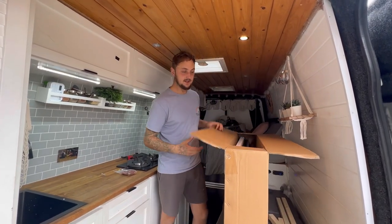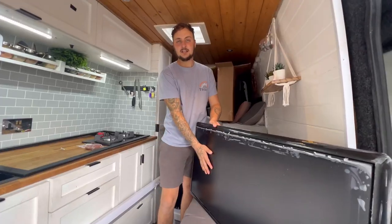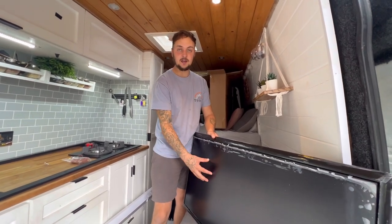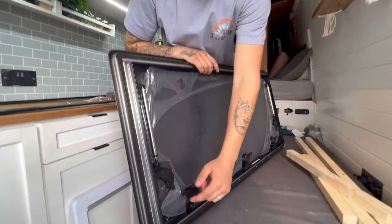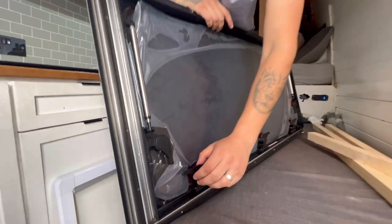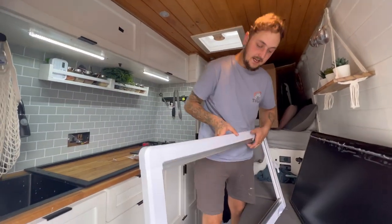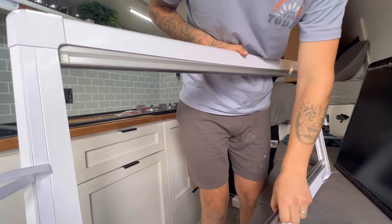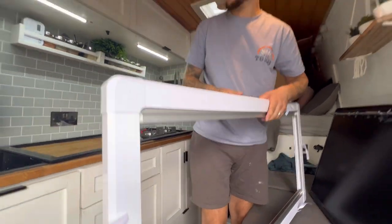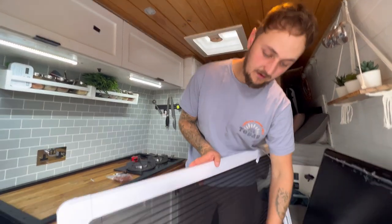Today we're going to be fitting this window in the slide door of our van. So this is the Adventurer window — it's got a privacy glass on the front and it's acrylic glass. You flip it around the back and the catch has a little lock mechanism to stop them from lifting, which is quite cool — I've not seen that on many others. You also get a fly net and blackout blind at the same time, which is going to be really handy when we're sleeping at night. You can just bang — blackout straight away. Or if we've got the window open, we can have the fly net down.